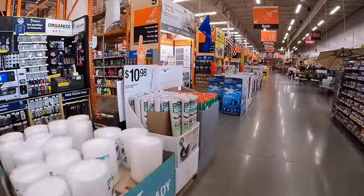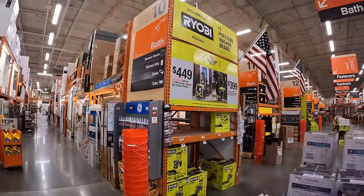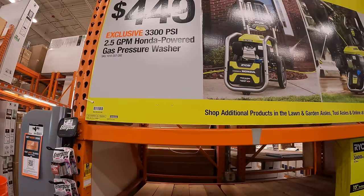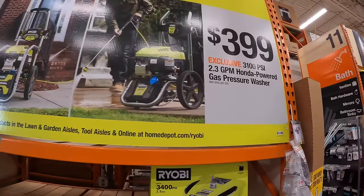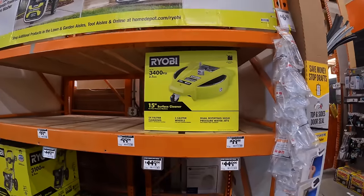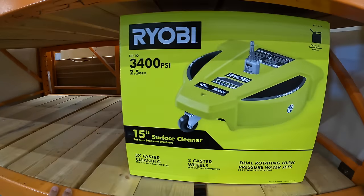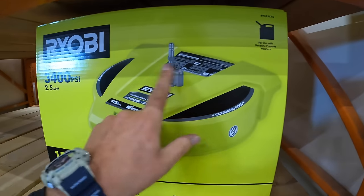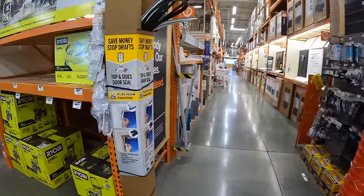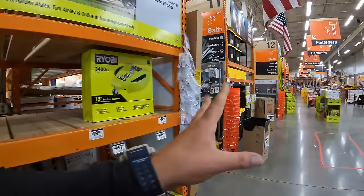It looks like Ryobi still has this going on for $449 — their 3,300 PSI 2.5-gallon Honda-powered gas power washer. They also have for $399 the 3,100 PSI 2.3 gallons-per-minute Honda-powered gas power washer. And $99 for the 3,400 PSI gas surface cleaner, designated for the gas unit. That sale is going on until July 29th, 2024.